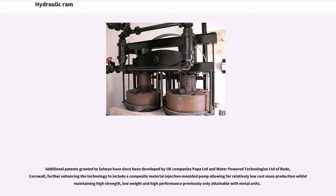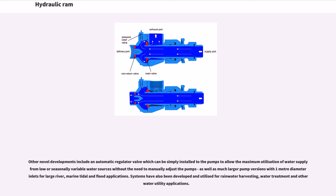Further enhancements include a composite material injection-molded pump allowing for relatively low cost mass production whilst maintaining high strength, low weight, and high performance previously only attainable with metal units. Other novel developments include an automatic regulator valve which can be simply installed to allow maximum utilization of water supply from low or seasonally variable water sources without manual adjustment, as well as much larger pump versions with 1-meter diameter inlets for large river, marine tidal, and flood applications.